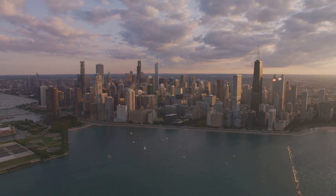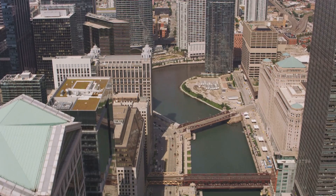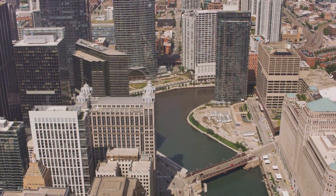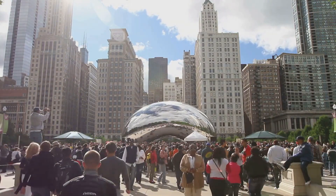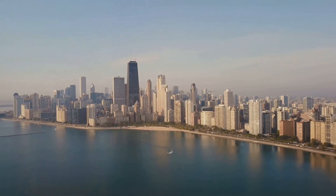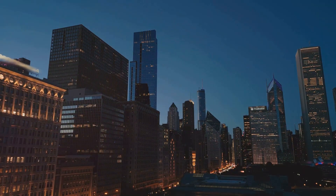And that wraps up our unforgettable journey through Chicago. We hope you enjoyed exploring this vibrant city, from its world-famous skyline to its cozy neighborhoods and delicious food. Whether you're a first-time visitor or a lifelong resident, Chicago always has something new to offer. Remember to like, subscribe, and share your favorite Chicago spot in the comments. Thank you for joining Journey Junction, and see you in our next adventure.